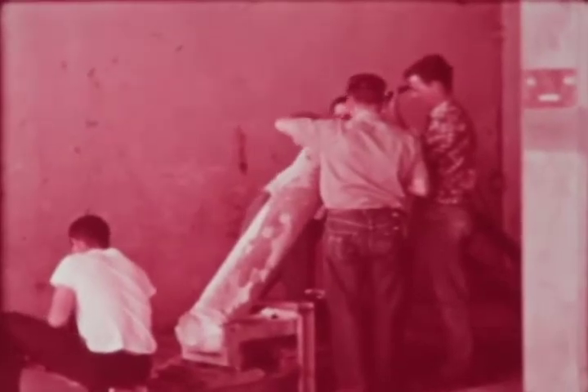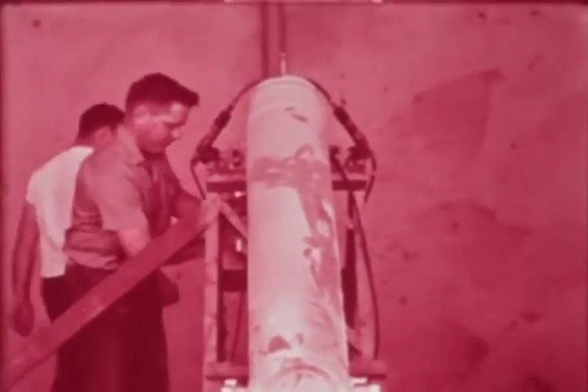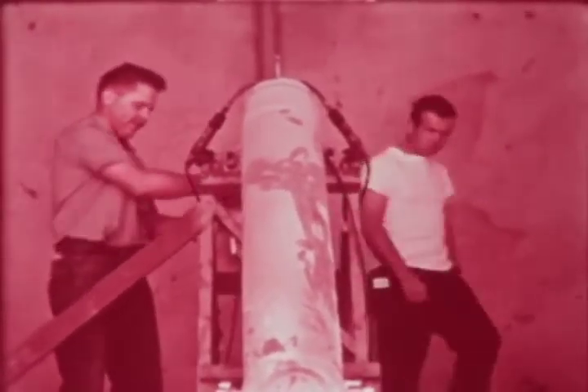The rocket motor of the module was development tested at the Mesa, Arizona facilities of Rocket Power Incorporated. Within four months, 16 static firings under varying parameters of temperature and stress were completed. This single thrust rocket was later replaced by a bi-nozzle rocket to minimize adverse jet effects.